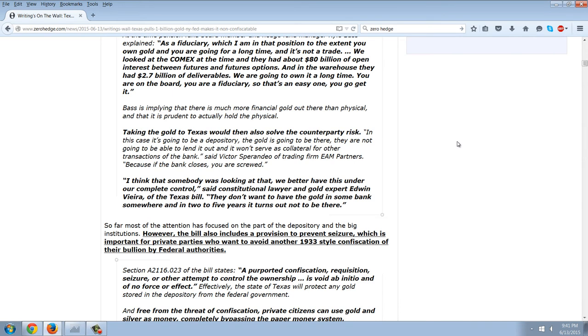Bass is implying that there is much more financial gold out there than there is physical. Now just think about silver — it is prudent to actually hold the physical. Taking the gold to Texas would also solve counterparty risk. In this case, it's going to be a depository. The gold is going to be there — they are not going to be able to lend it out and it won't serve as collateral for other transactions of the bank, said Victor Sperandeo of trading firm EAM Partners. Because if the bank closes, you are screwed.